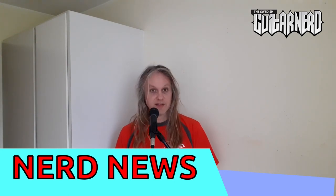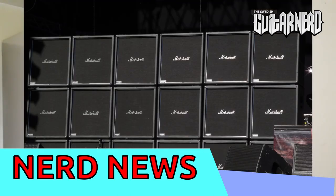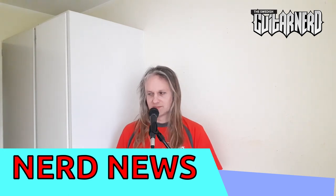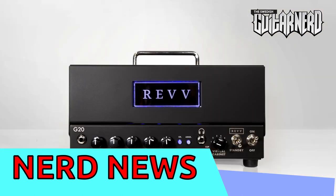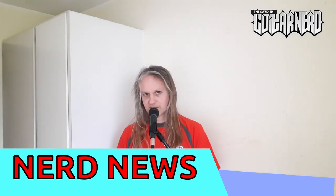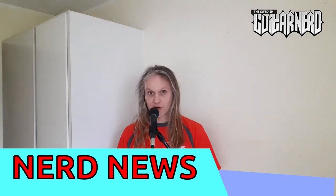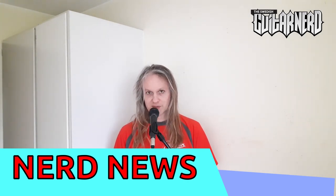Amps — the trend is still small, sorry Marshall. The big stack seems to be the thing you shouldn't have at the moment. From Rev we have the G20 and from Soldano we have the SL30 — small compact amps with lots of gain, and that seems to be the thing. There's actually a new version of the SLO100 as well from Soldano but I think the focus was the SL30.